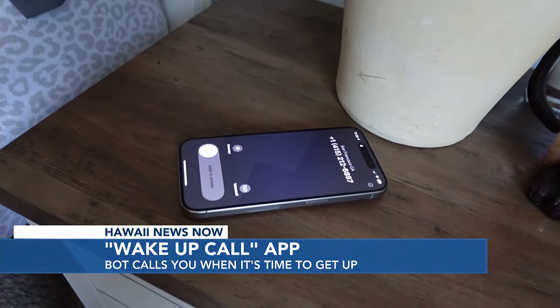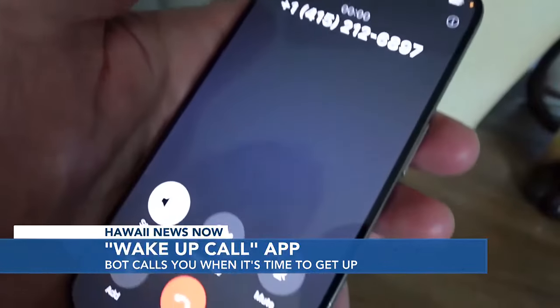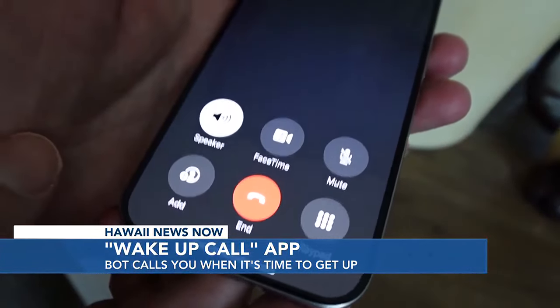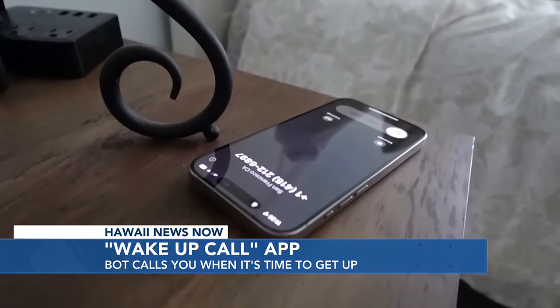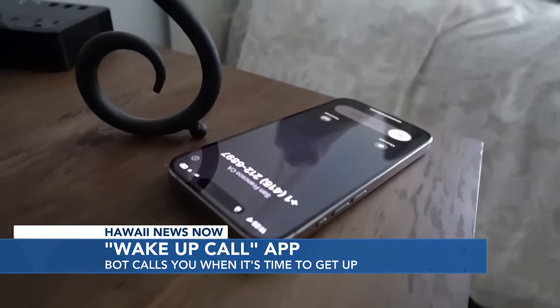A person — actually a bot — will then tell you it's time to get up: "Rise, rise and shine, sleepyhead. Get up." You can even tell her what to say. There's no snooze button, so you're less likely to roll back over and fall asleep.